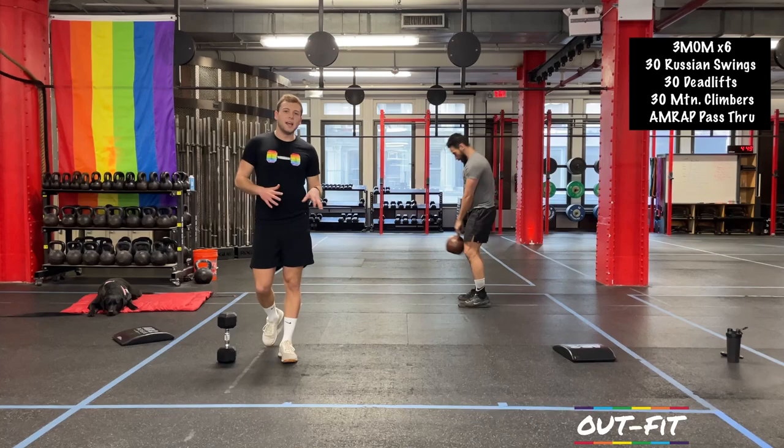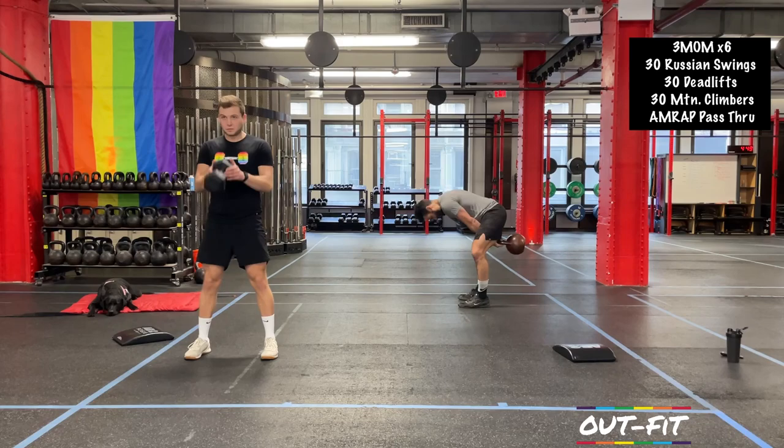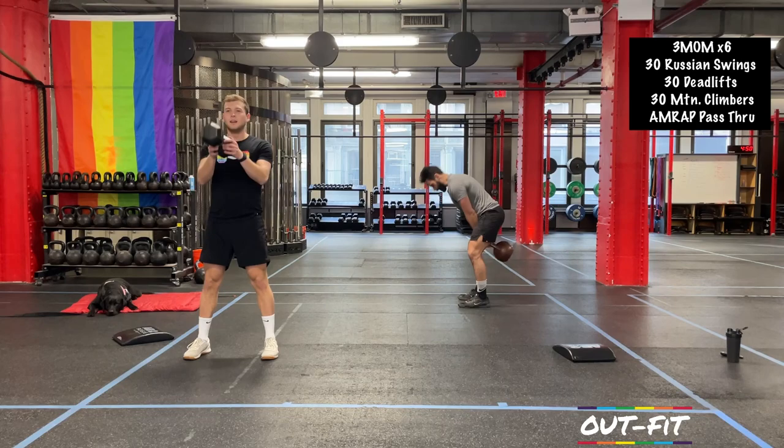If you get out of the zone for this last round, give yourself a second, take your breath and pull yourself back into it. Put that face back on, get serious. You've got less than three minutes of work to go — you're almost finished. Workout two will be in the books. The only way to do it is right on through to the end.